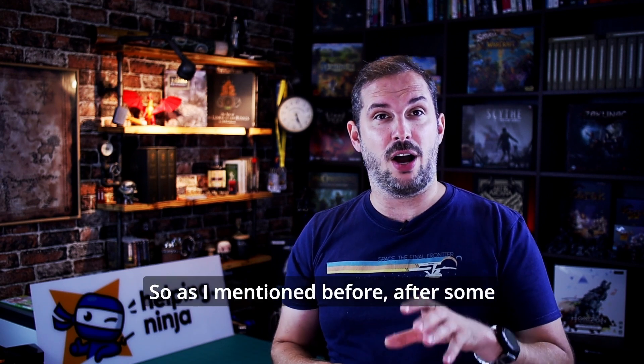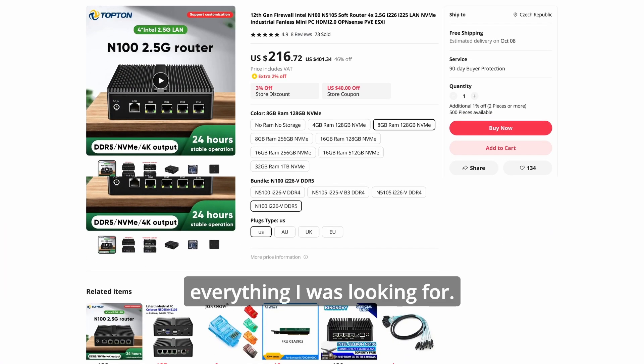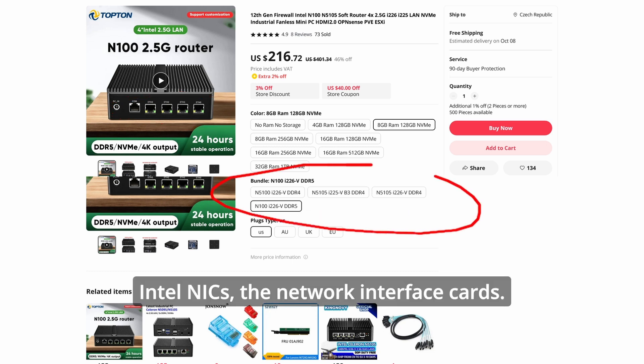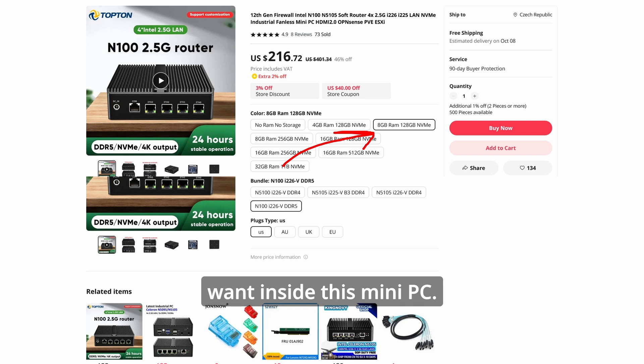So, after some digging, I went for this device: the Topton 12th Gen Firewall. On paper it had everything I was looking for — four 2.5 gigabit Ethernet ports, Intel-based architecture. This one is big: Intel NICs, the network interface cards. And I could even choose what CPU, RAM, and disk drive specs I want inside this mini PC.